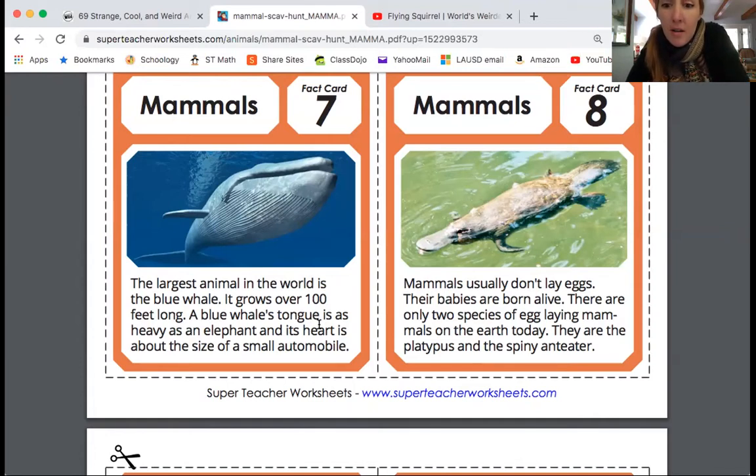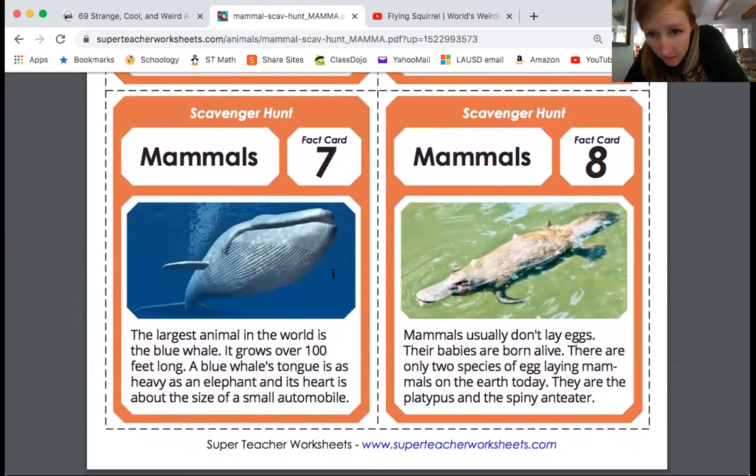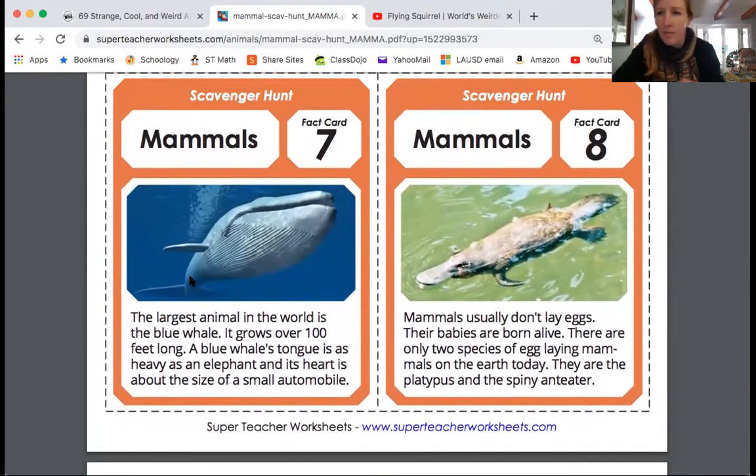A blue whale's tongue is as heavy as an elephant and its heart is about the size of a small automobile. It's very big. That's a platypus — mammals usually don't lay eggs, their babies are born alive. There are only two species of egg-laying mammals on earth today: the platypus and the spiny anteater. Those would be great ones to choose for your assignment. There's always some animals that don't quite fit perfectly in a group.